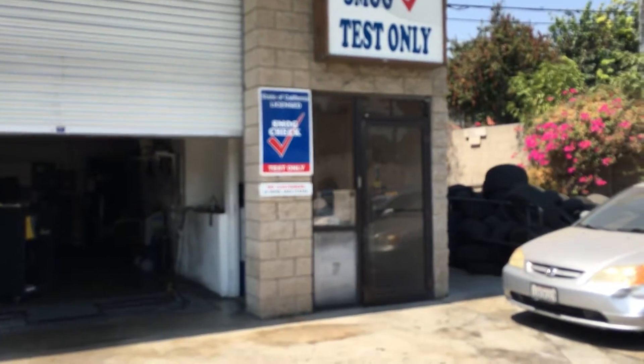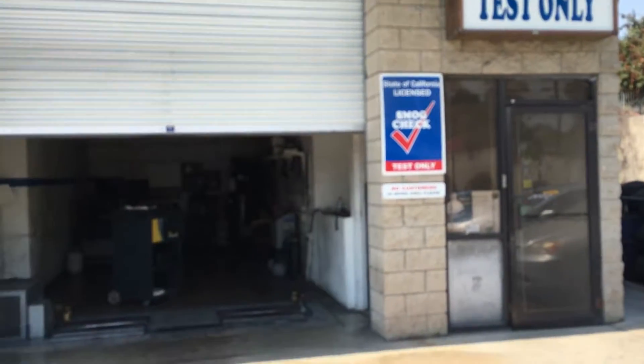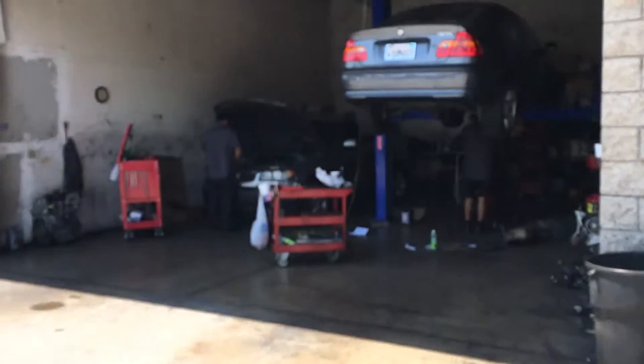As you can see, we have our own STAR certified smog test facility, so you can get all your smogs done here at the dealership.